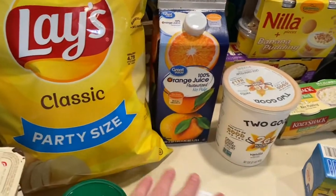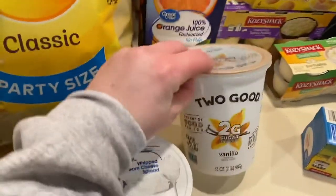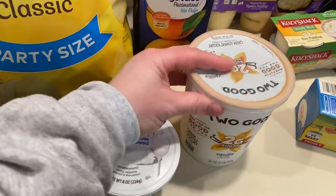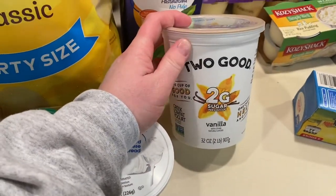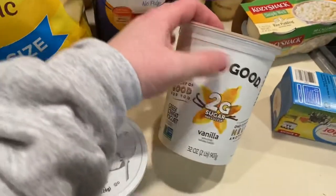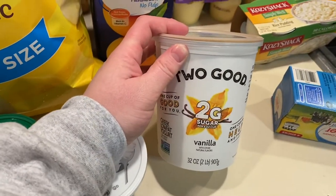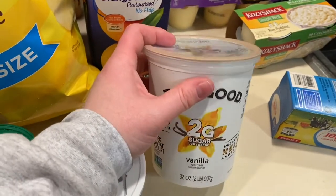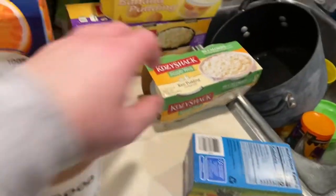I got this Two Good yogurt. Tomorrow I'm starting a workout routine and I'm really going to start watching my eating habits a little better. I love yogurt — plain yogurt with some frozen fruit that's melted just a little bit, mixed together with a little cinnamon. It's so good.